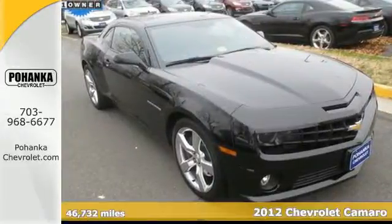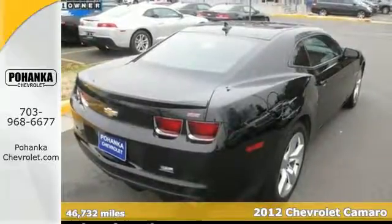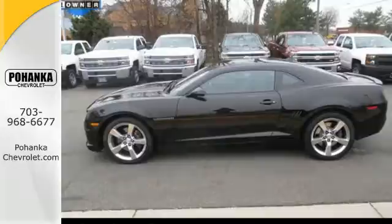Here's a 2012 Chevrolet Camaro. This stunning and sporty Camaro comes with an emergency communication system, a tilt and telescoping steering wheel, and a CD player.